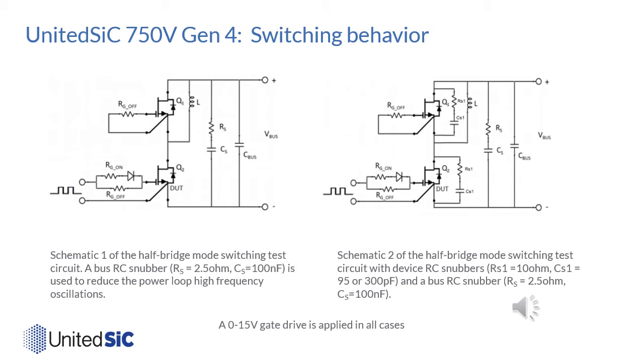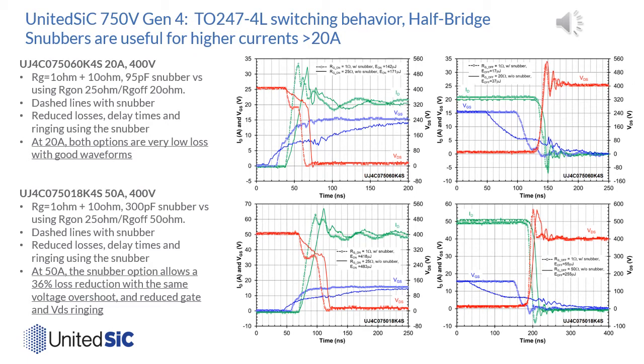The datasheets contain extensive information on switching behavior and switching losses, including data on half bridge mode and chopper mode switching. Here we look at half bridge switching in two circuit types: one using just RG to control the device, and another where an RC snubber (RS1, CS1) is applied across each device. All switching is done with a 0 to 15 volt gate drive, and in both cases an RC snubber is used across the bus to damp ringing at the phase node. This slide examines switching behavior in the TO-247 4-lead package for the two Gen4 devices just launched.